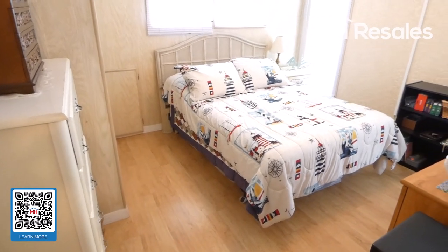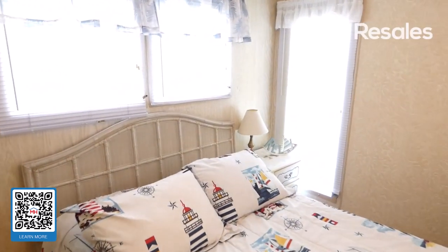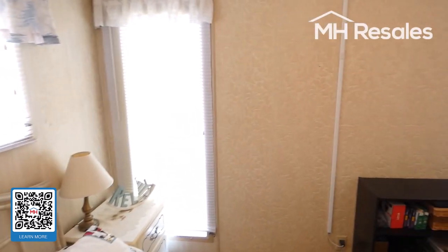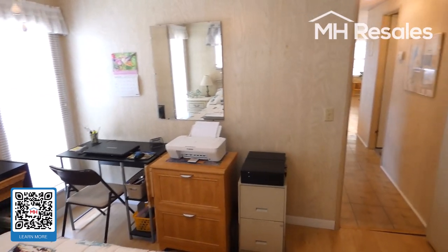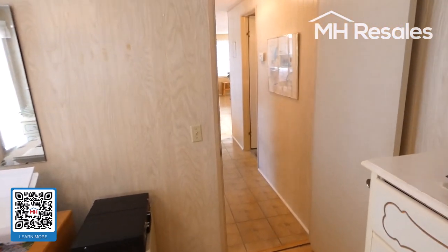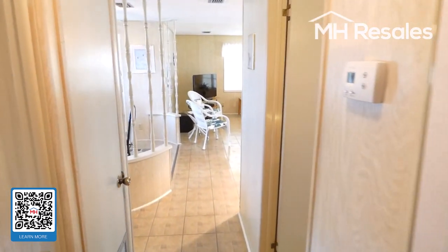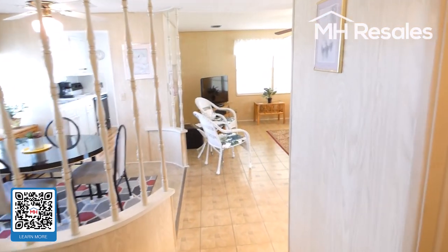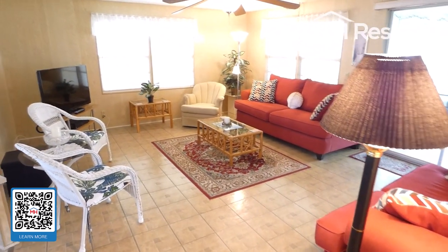Bedroom number two, or guest bedroom — a nice size with another ceiling fan for good air distribution. The heating and air conditioning ducts are in the ceiling, which makes for no problem with furniture placement over floor ducts.